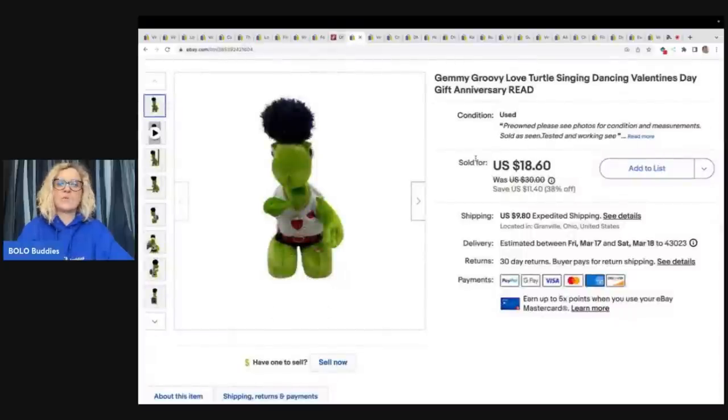This little guy sold really quickly. I picked him up at the Goodwill Bins. He is Jimmy Groovy Love Turtle — Singing, Dancing, Valentines. And I sold him for $18.60 plus shipping.